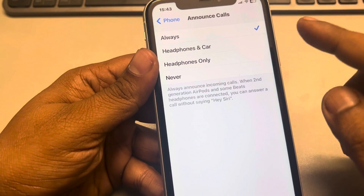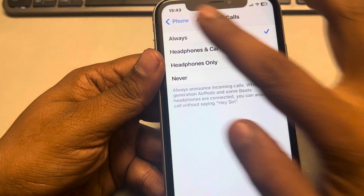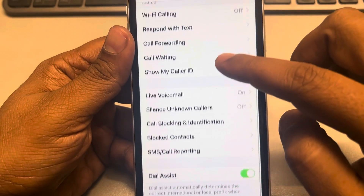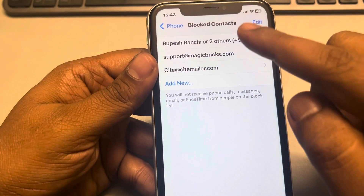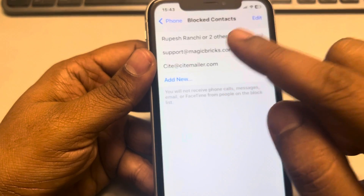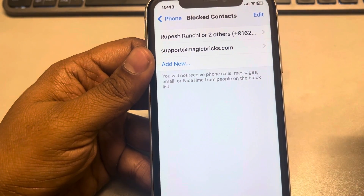If this is also not working, go back to the Phone settings page, scroll down, and tap on Blocked Contacts. Check if there is any contact you have accidentally blocked — if that person is listed there, just unblock them from this page.